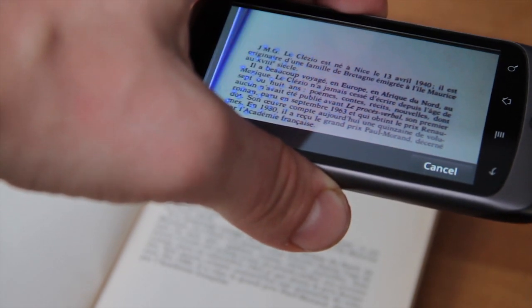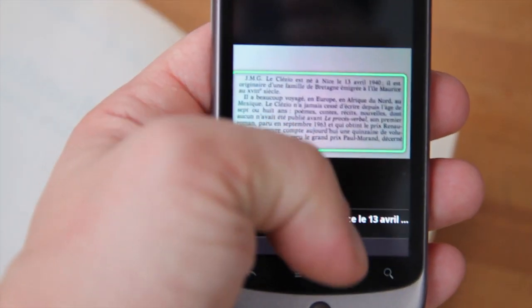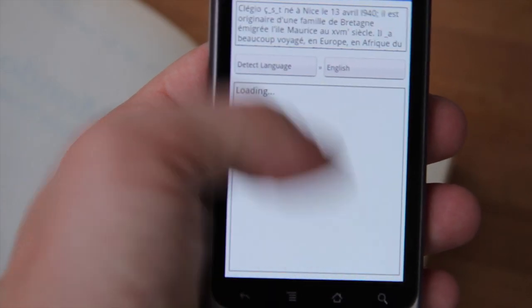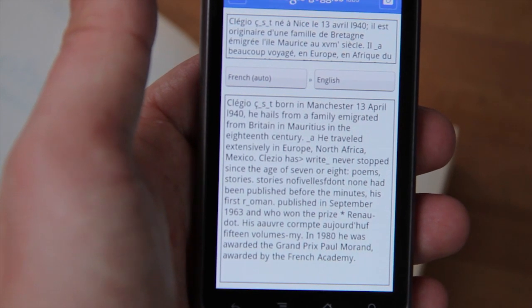You can scan business cards in the same way and pull that information into your phone's address book. Or even scan in foreign text, as we have here, and translate it into passable English. It really is magical.